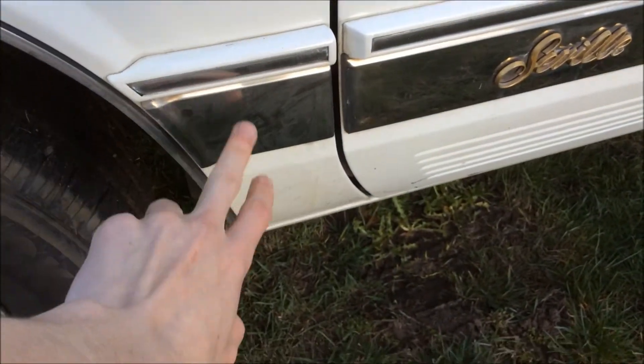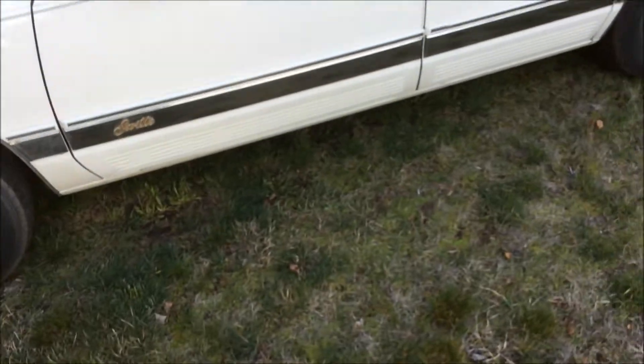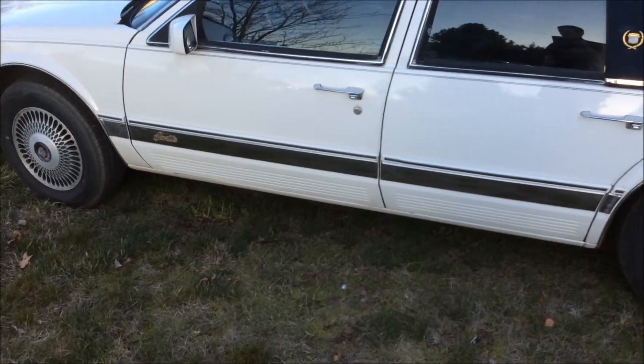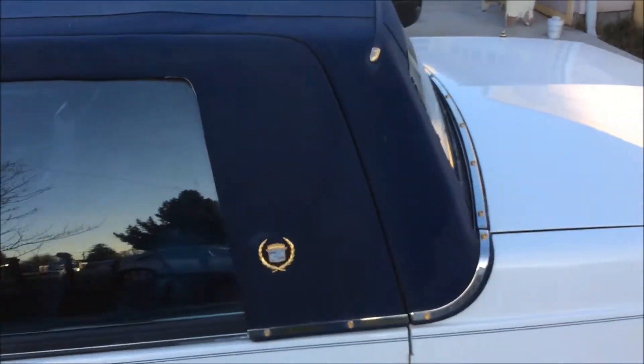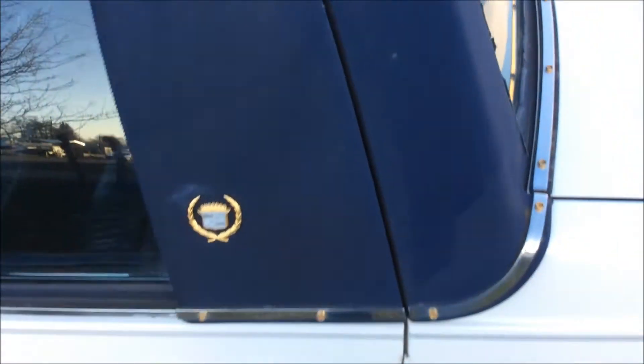Looks like I happened to miss this little spot right there. Oh well, no big deal. We got a new hose recently and a new spray nozzle, so I was able to clean off some of the old crusty dried-up wax that was on there — old turtle wax or whatever. It's not perfect, but it's definitely better than what it was.